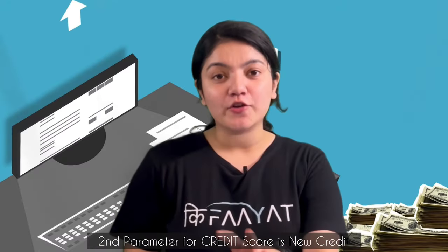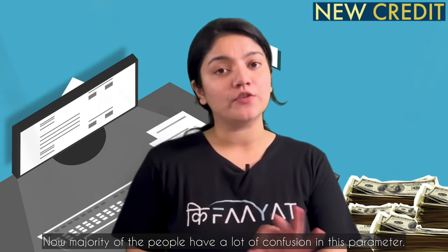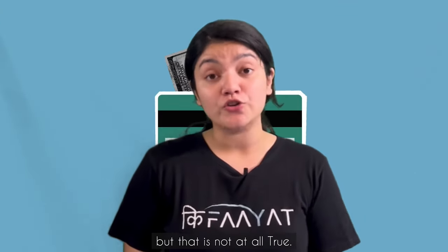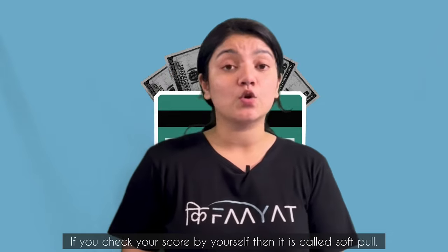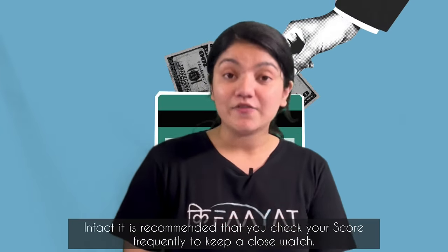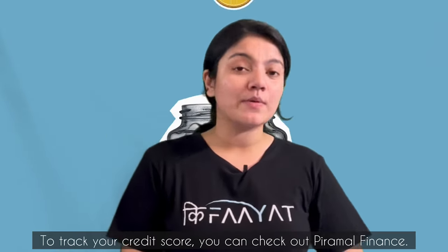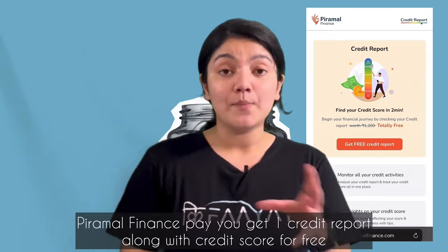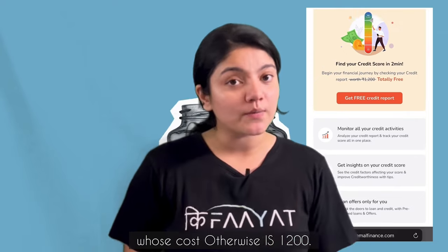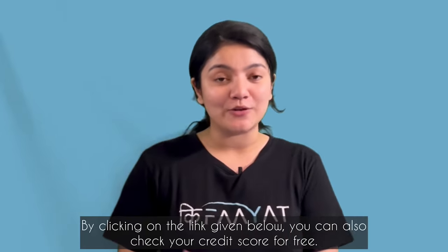The second factor of your credit score is new credit, which has 10% weightage. Many people are confused at this point — they think that if they check their credit score frequently, their score will decrease, which is not true at all. If you check your own credit score, it will be a soft pull and it will not affect your score. In fact, it is recommended to keep a close watch on your credit score. If you want to check your credit score, you can check out Pyramal Finance — they will give you your credit score for free, which otherwise costs Rs. 1,200. Click on the link below to check your credit score for free.